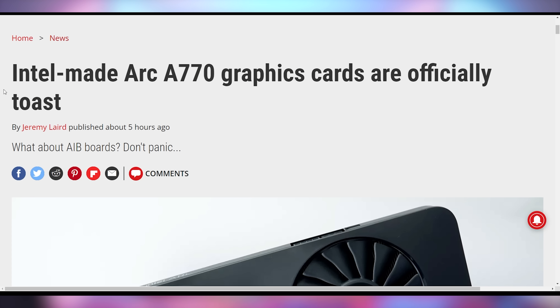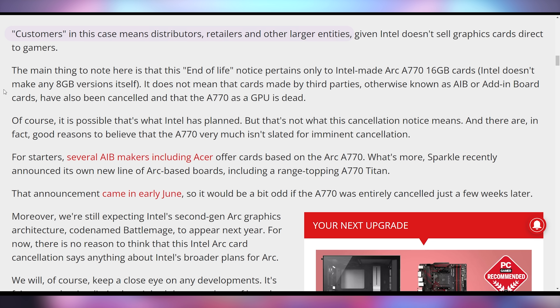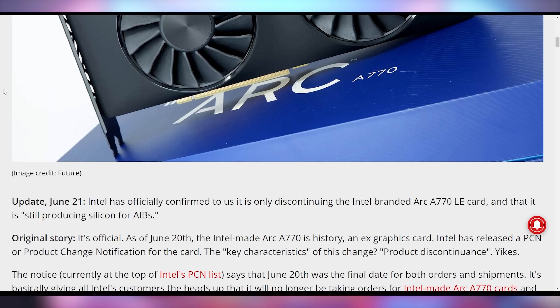If you want to come watch the Arc A770 Limited Edition from Intel, you can't do that anymore. According to reports, as of June 20th, Intel has officially discontinued the Arc A770, saying that was the last day they're shipping it out to distributors, retailers, and other companies. They are at end of life on the 16 gigabyte card — specifically, it's the Limited Edition one that looks all pretty.